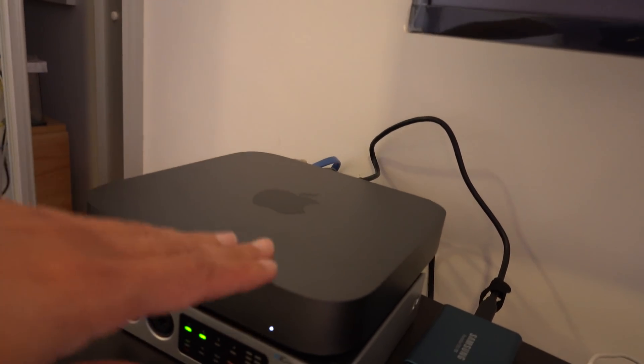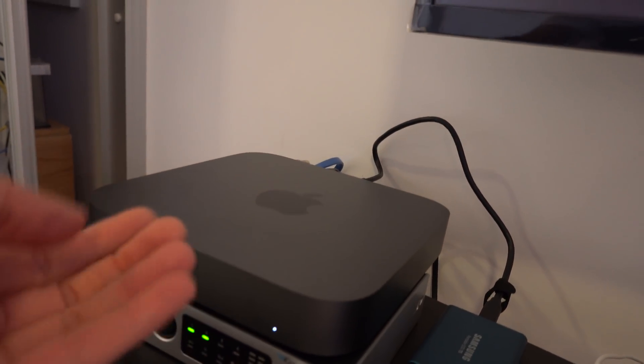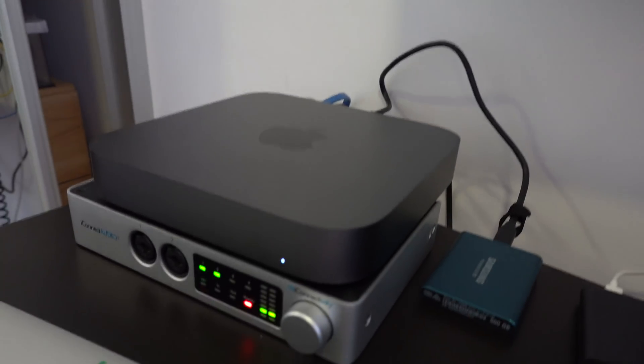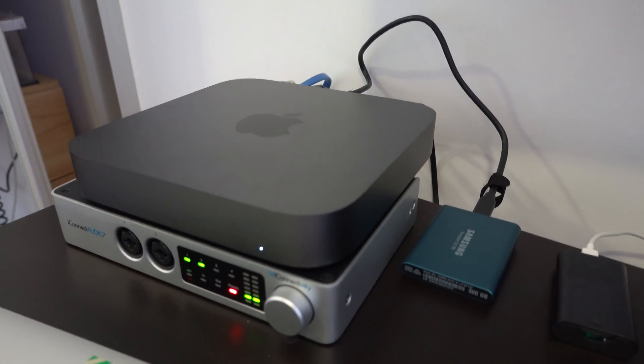If you stack them together, the machine on top is going to suck in hot air because the air intake is under the Mac Mini, so the air will already be hot. I'm not really sure what will happen with that in terms of heat.